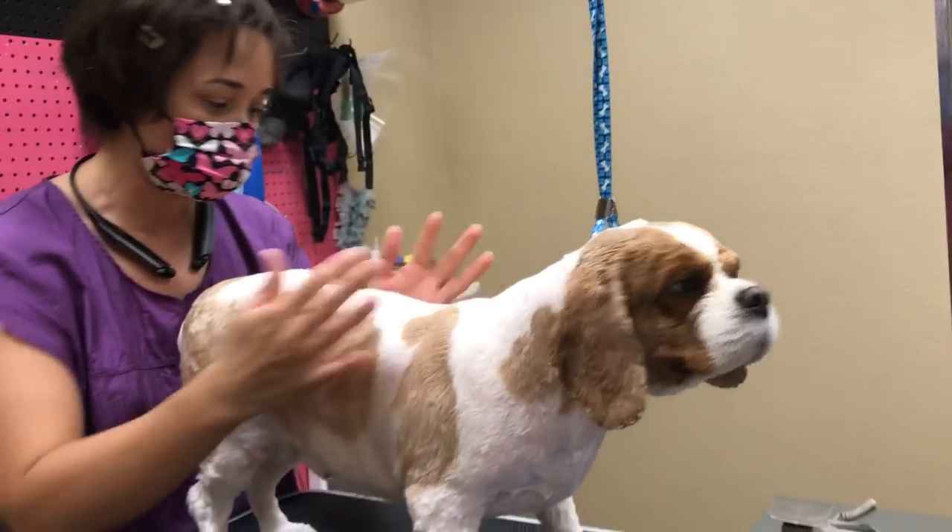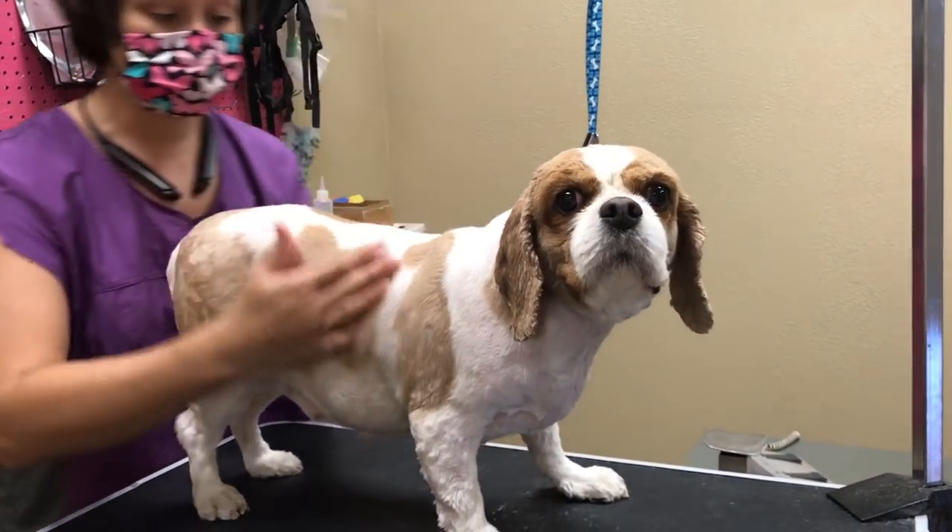Christina's on the camera. She's a client and this is her baby. I've known Christina a while, more than a few years.